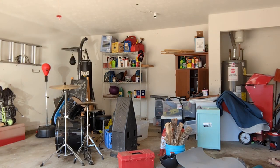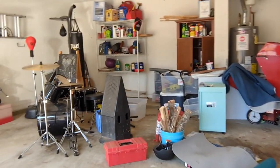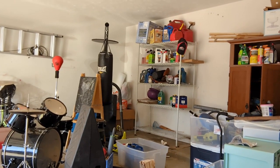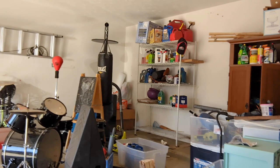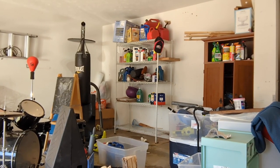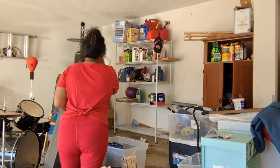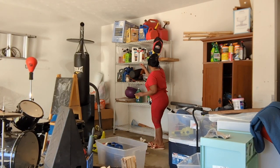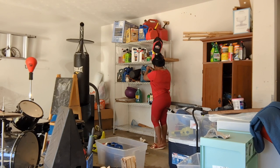So guys, I'm almost finished. There are so many tools that are very, very old that I don't really need, so I threw them away. All I have to do is go through this stuff here.